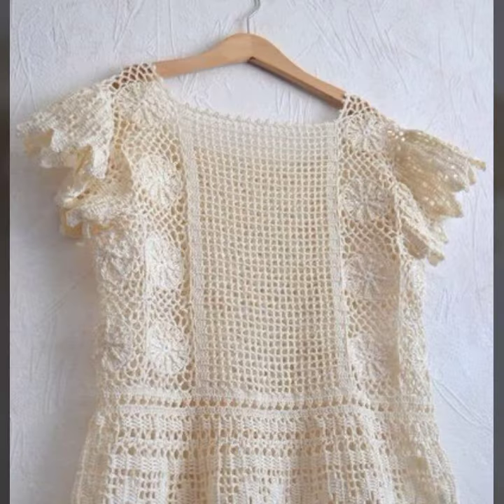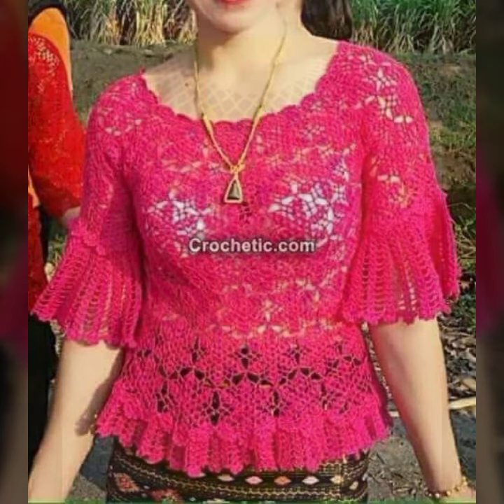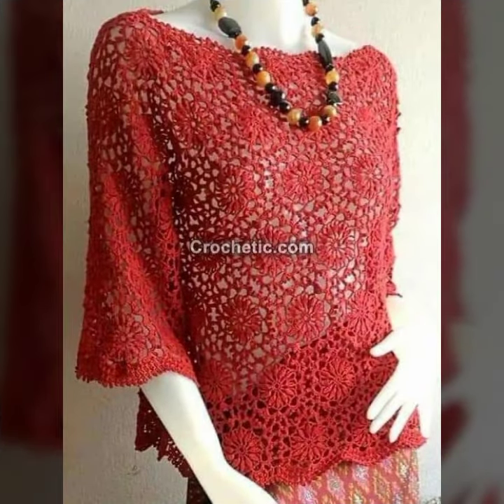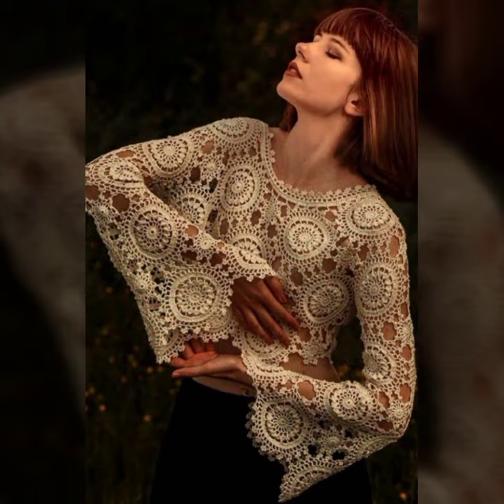Very nice handmade designs with beautiful patterns and different ideas. Some are full sleeve, some are half sleeve. There are soft shoulder designs, big neck designs, and big full sleeve designs — all very stylish and unique.